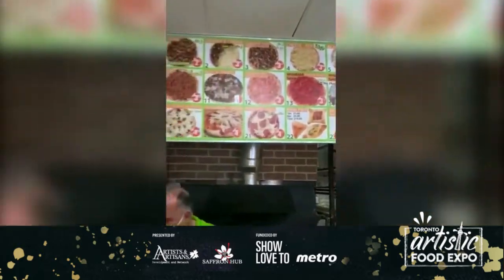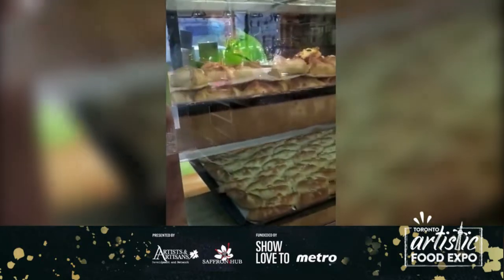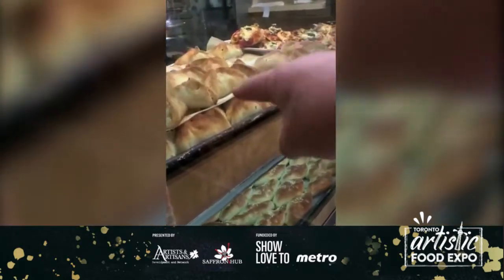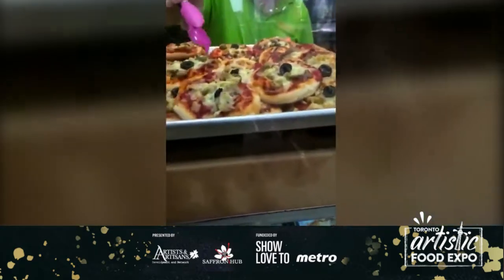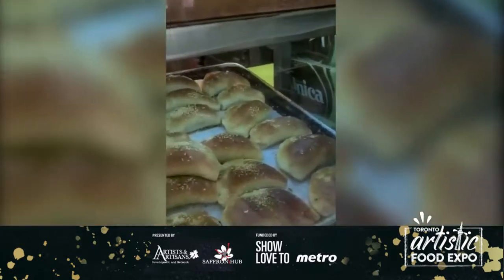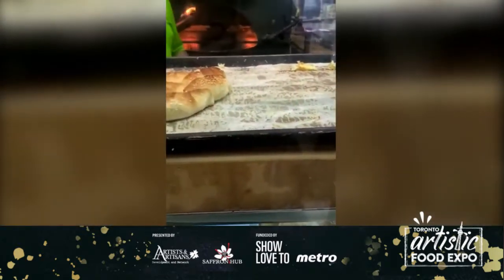These are all mini pizzas, and over here we have the daily freshly made mini pies. This one is the spinach, we've got the cheese with parsley, the mini pizzas, veggie, and the feta with spinach. We also have the beef, which is sold out at the moment and we're making more.